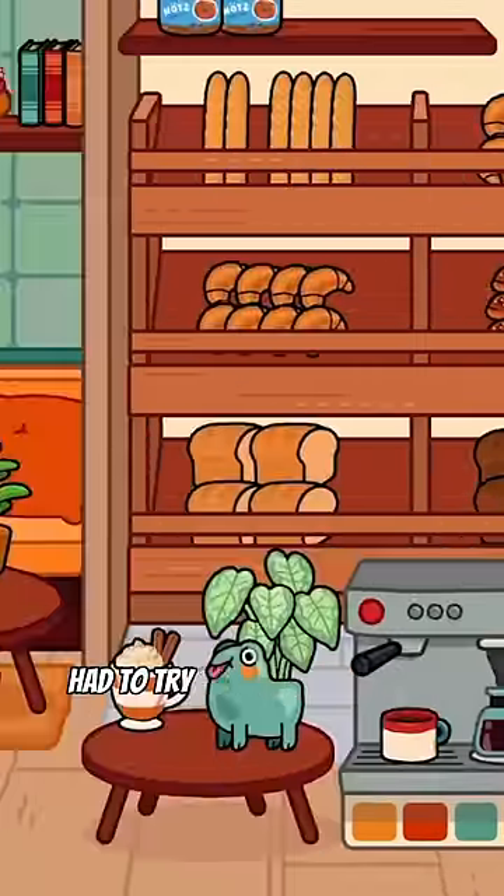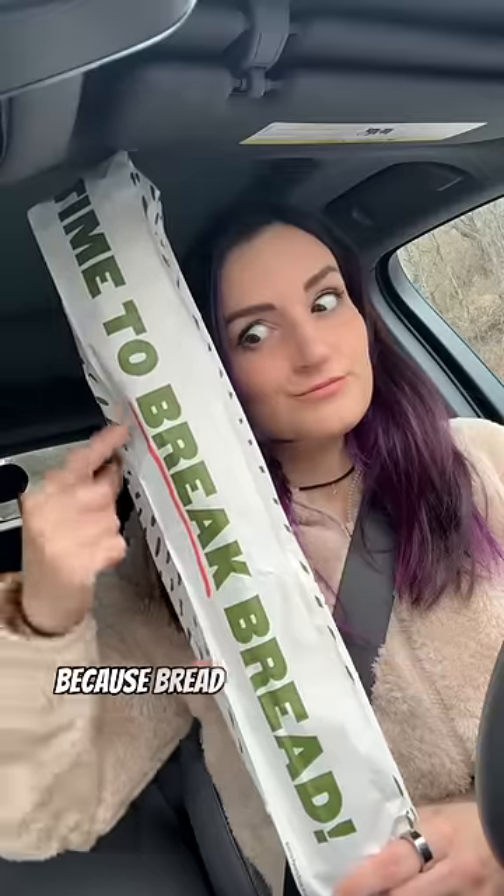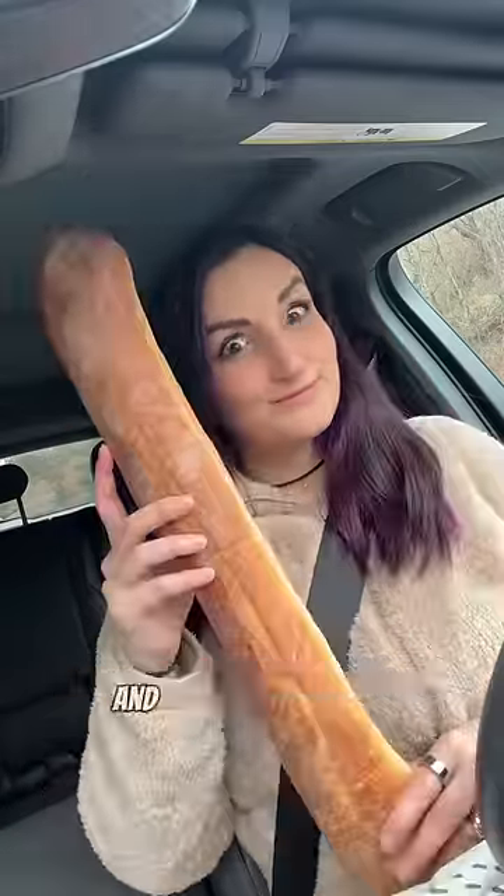Lastly, I of course had to try the Toca Life French baguette, because bread is always a 10 out of 10 for me.